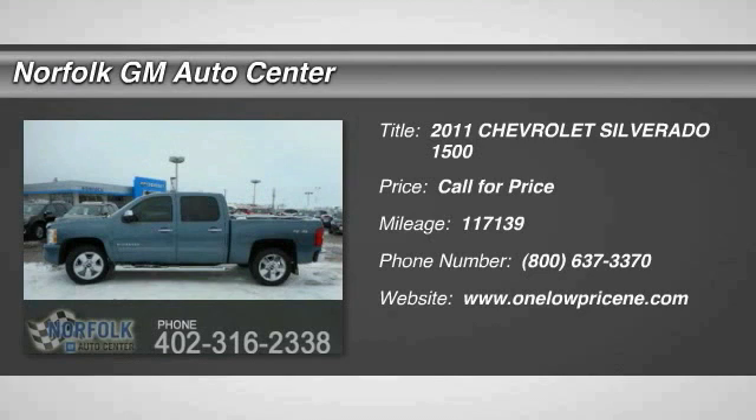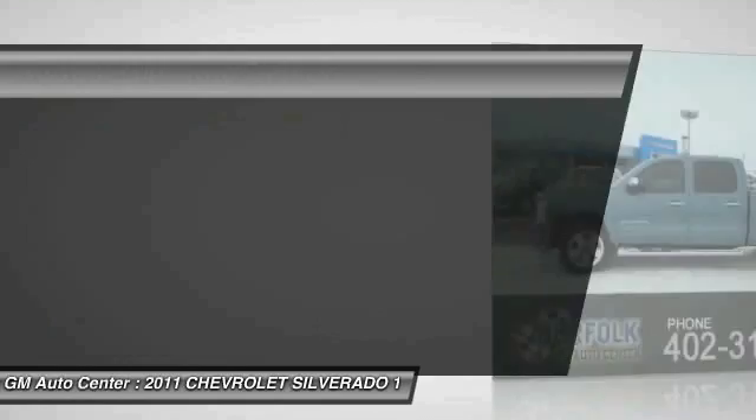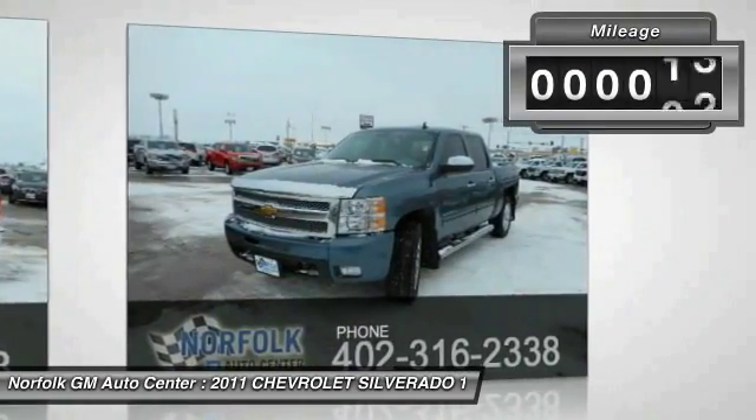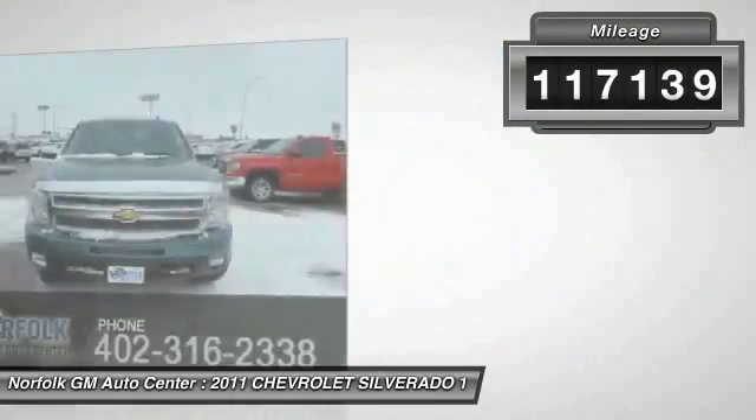The 2011 Silverado 1500. The Chevy Silverado 1500 has the lowest cost of ownership of any full-size pickup. This vehicle has less than 120,000 miles.